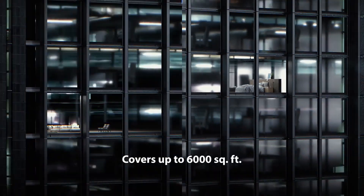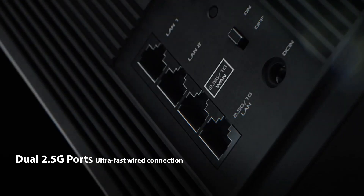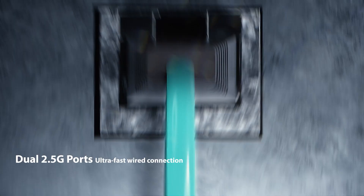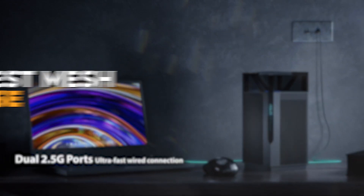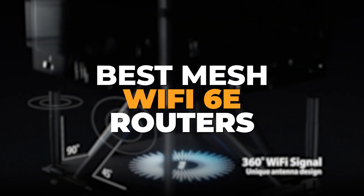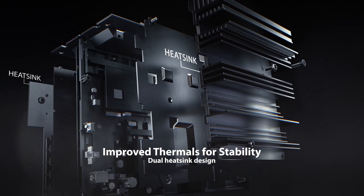These innovative systems provide seamless coverage and reliable connectivity throughout your entire environment, ensuring that you can stream, game, and work without interruptions. Today, we'll showcase the best Mesh Wi-Fi 6E routers, highlighting key features that set them apart and make them worthwhile investments.